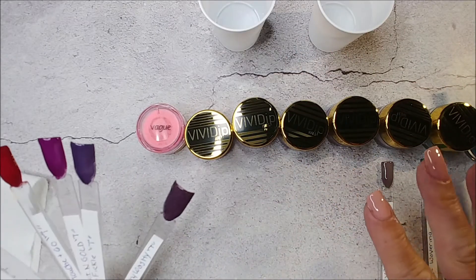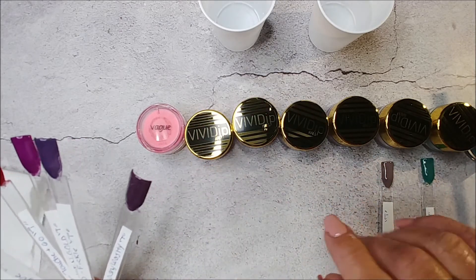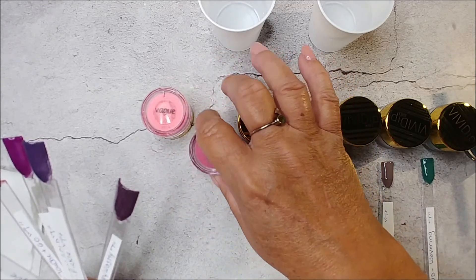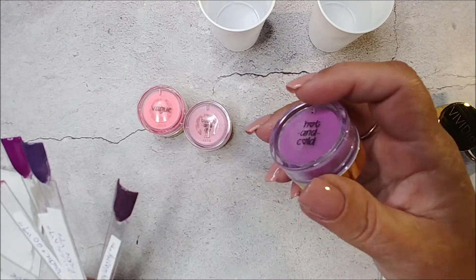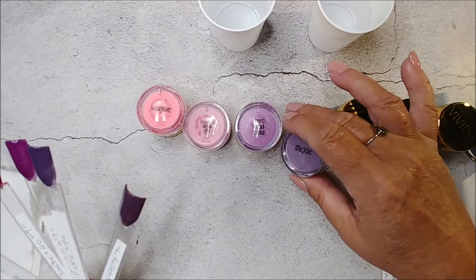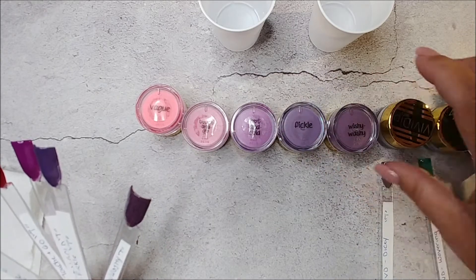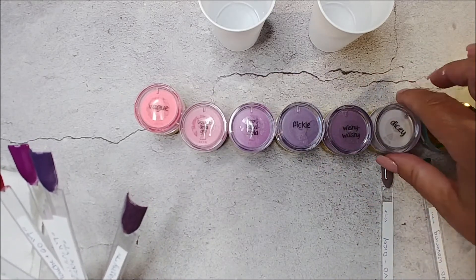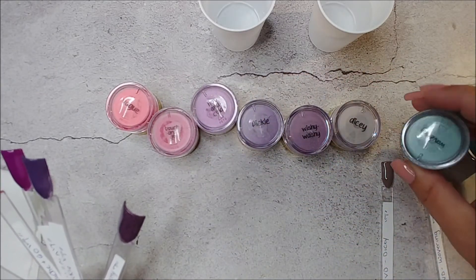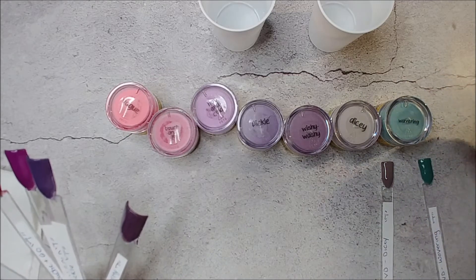Hi guys! I got an order from Vivid Dips — it was my first order. I saw it on Manny's by Megan and it was a collection of all thermals. We got Vague, Touch and Go, they all came sealed and completely full. Hot and Cold, Pickle — I said pickle for a second — Wishy, Dicey. There were eight in the collection.